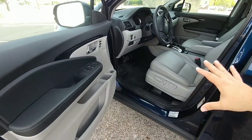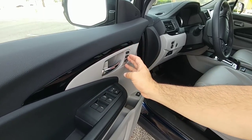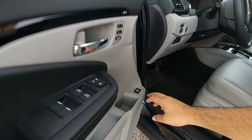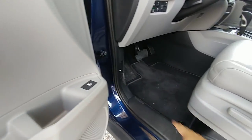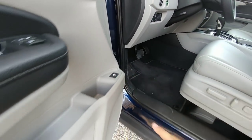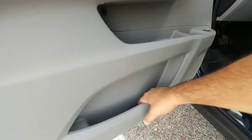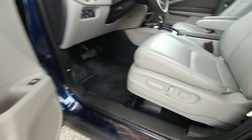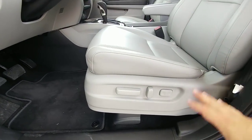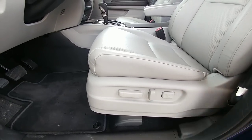Moving along to the interior of the Ridgeline, you have all your window and door lock controls here, memory seats with two settings, as well as your fuel door release on the door — a little different from most vehicles. Plenty of storage: a change pocket, and multiple pockets throughout the door. Really good about putting storage options in. Your power seats are very traditional Honda — forward, back, up and down, tilt, and lumbar support.